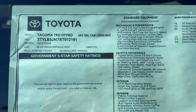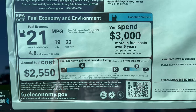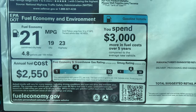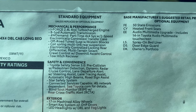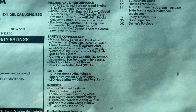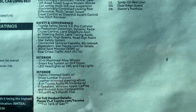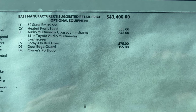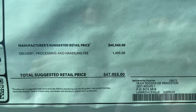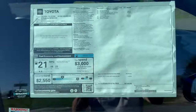Looking at the Toyota window sticker: Tacoma TRD Off-Road four-by-four double cab long bed in Blue Crush, with MPG estimates, standard equipment, options, destination and delivery, and total vehicle MSRP. Then we take it out for a spin.